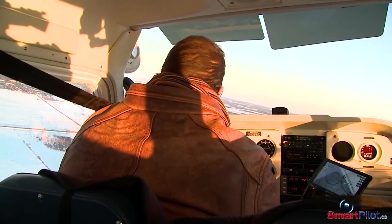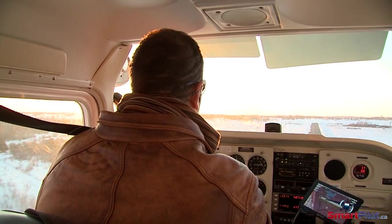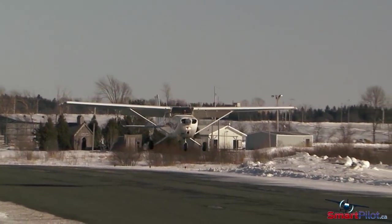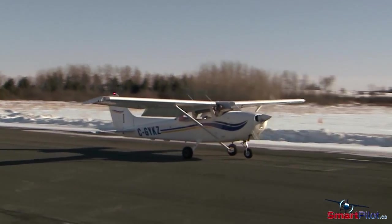Be particularly careful when arriving at an unfamiliar airdrome. In some cases, the snow is removed from the runway and piled up just to the side of the runway surface. This usually isn't a problem if you land on the centre line. However, if you choose to land to the side of the centre line for operational reasons, or if you drift right or left, the snow banks can present a considerable hazard.